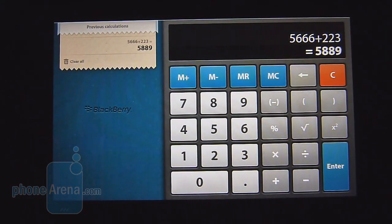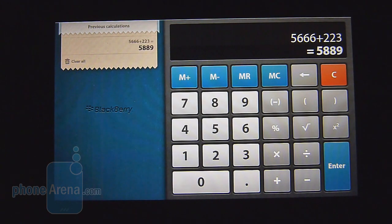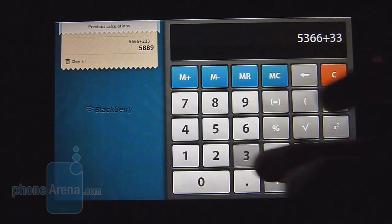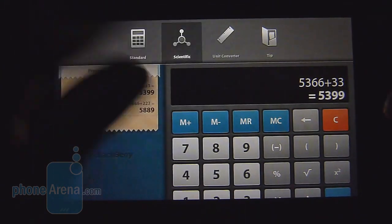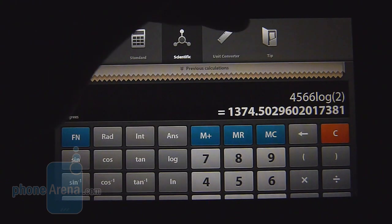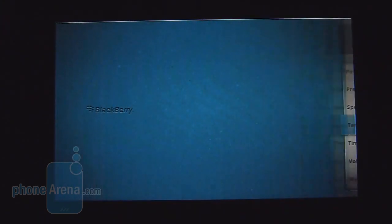The calculator app was actually developed by the company that RIM acquired, known as TAT — The Astonishing Tribe — and it has a really nice layout. You can do different calculations, and on the left side it stores them. A swipe gesture gives you access to a scientific calculator, a unit converter, and a tip calculator as well.